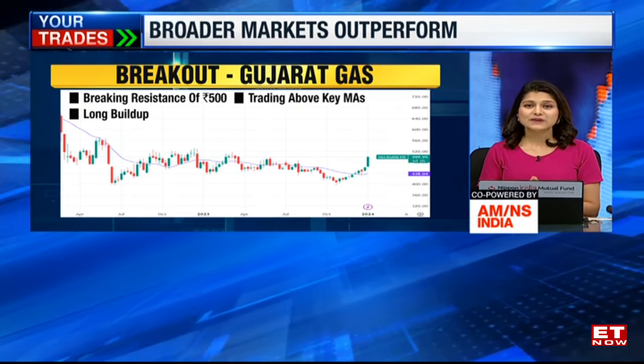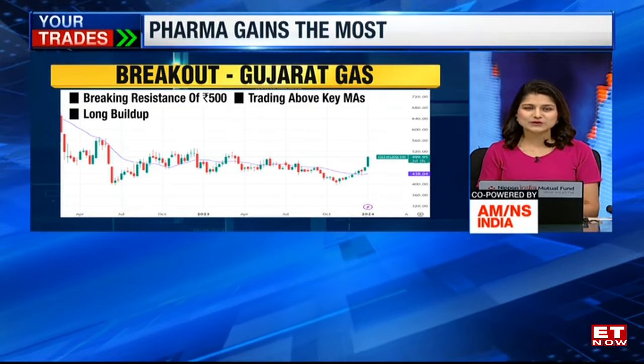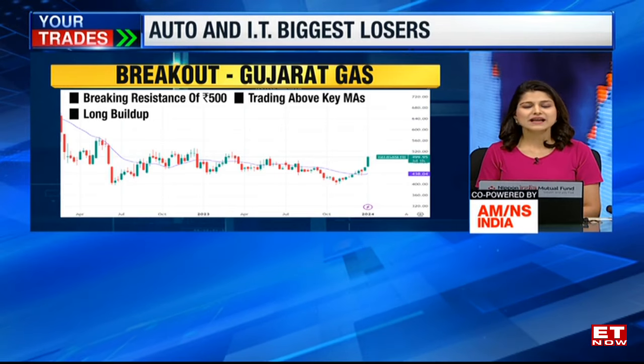So these are the factors that we spot on these breakout stocks. Gujarat Gas and Dishman Carbogen do stand out for today.